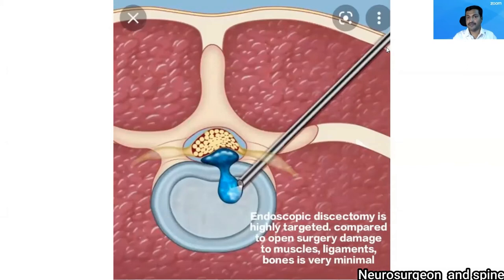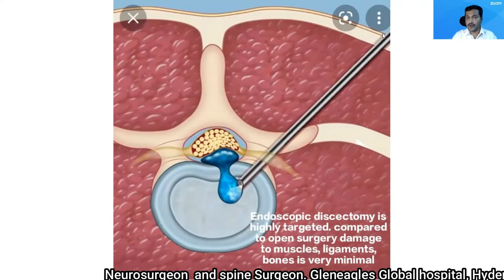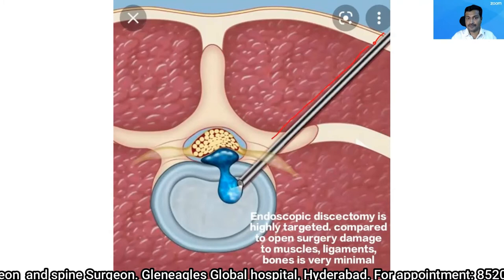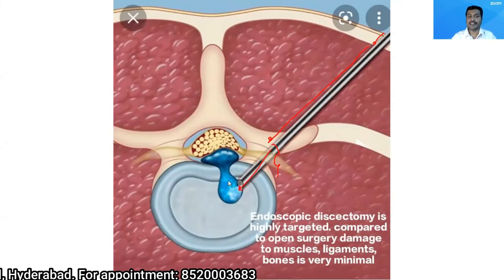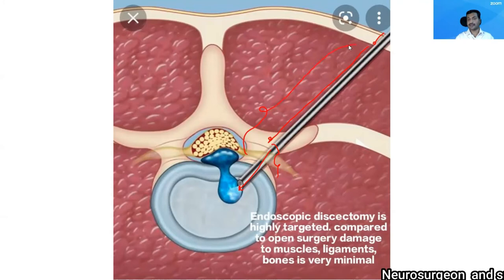You can see this diagram — this is an endoscope. Because it's a very narrow and tubular instrument, I'm able to go through the skin, through the muscle, and through the neural foramina into the disc. This blue structure which you are seeing is the herniated portion. When I'm reaching this herniated portion, I'm causing minimal injury, and that is because of the nature of the instrument which is narrow and long.